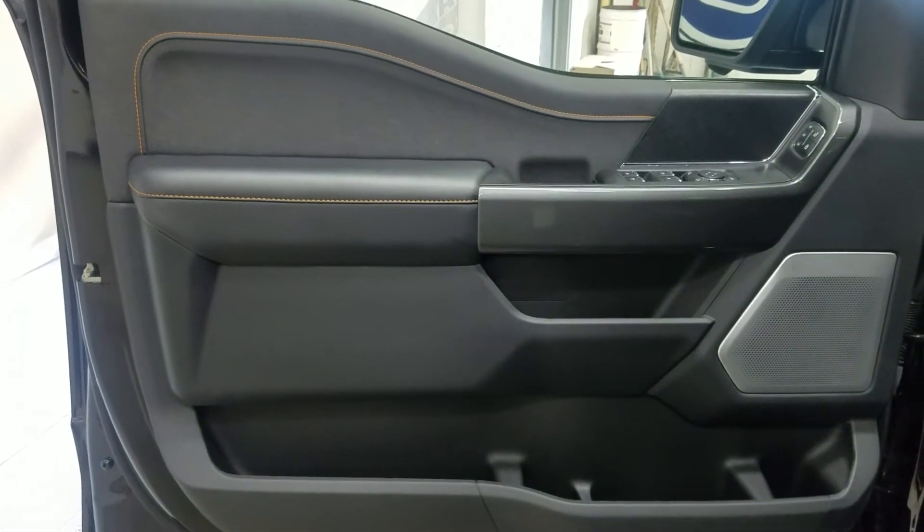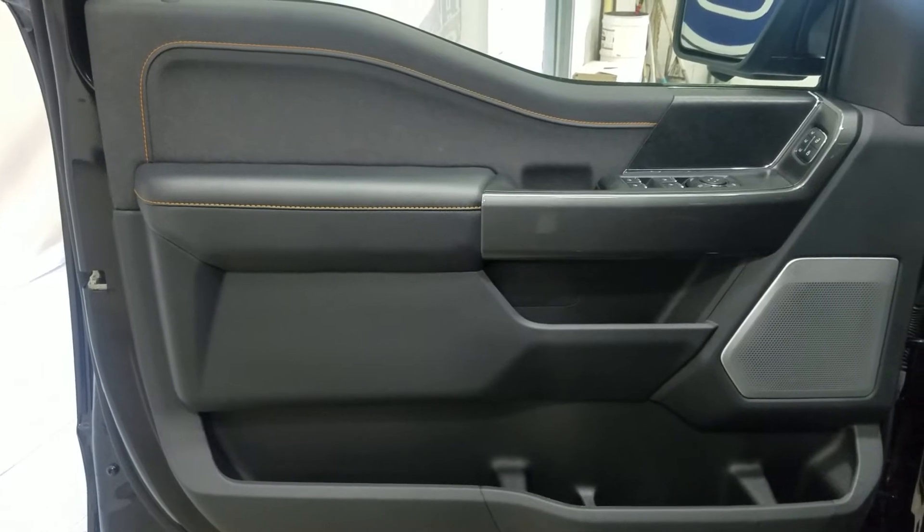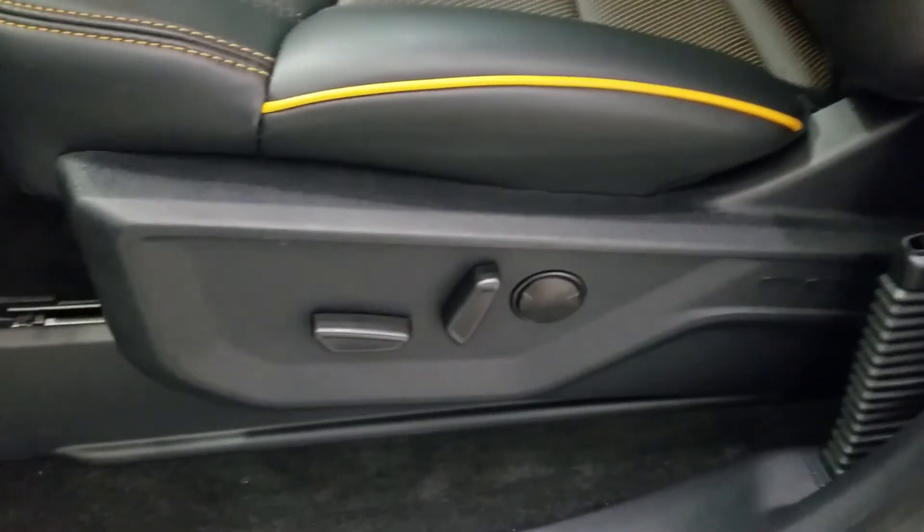At the interior we have all the features including power locks, power windows, power adjustable mirrors, and door storage. As you move into the cabin you'll see our lovely black leather seating with adjustments located on the side as well as lumbar support.